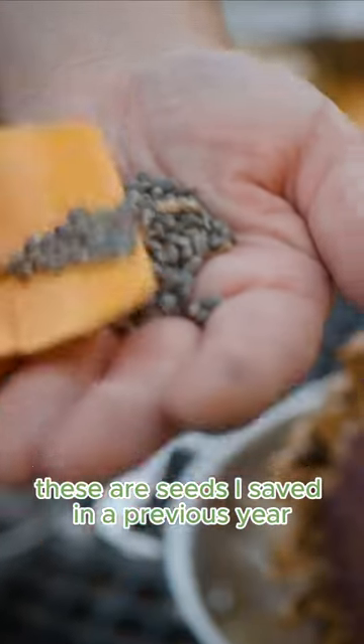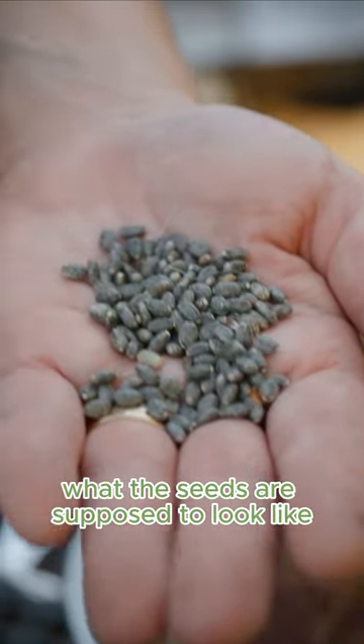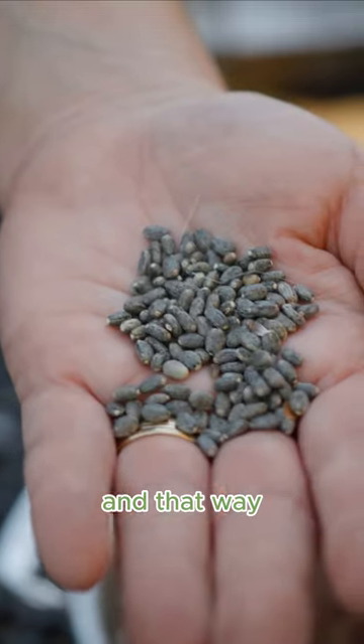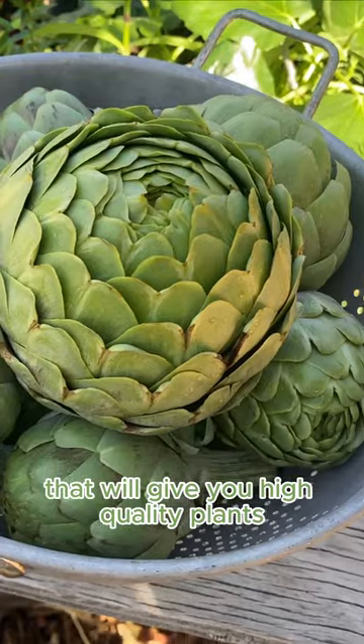These are seeds I saved in a previous year — look at the size difference. It's important to know what the seeds are supposed to look like, so you can ensure you're saving high quality seeds that will give you high quality plants.